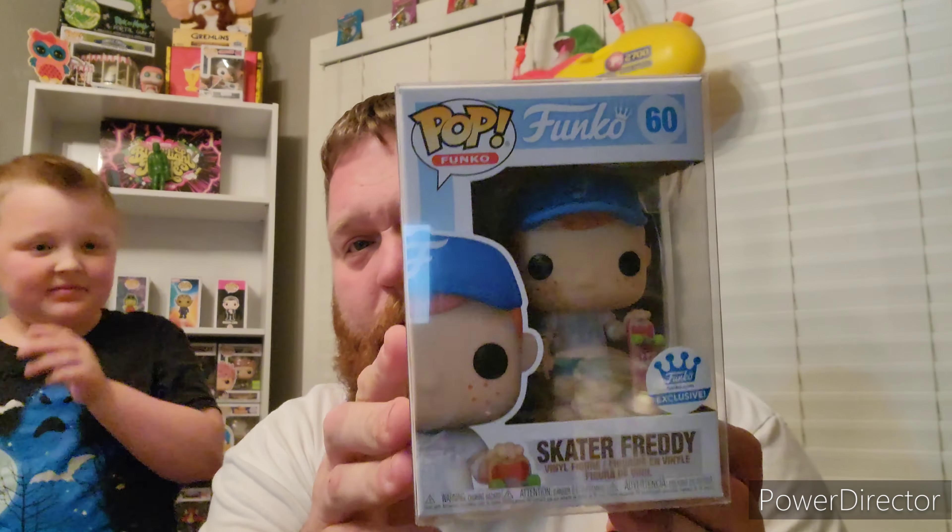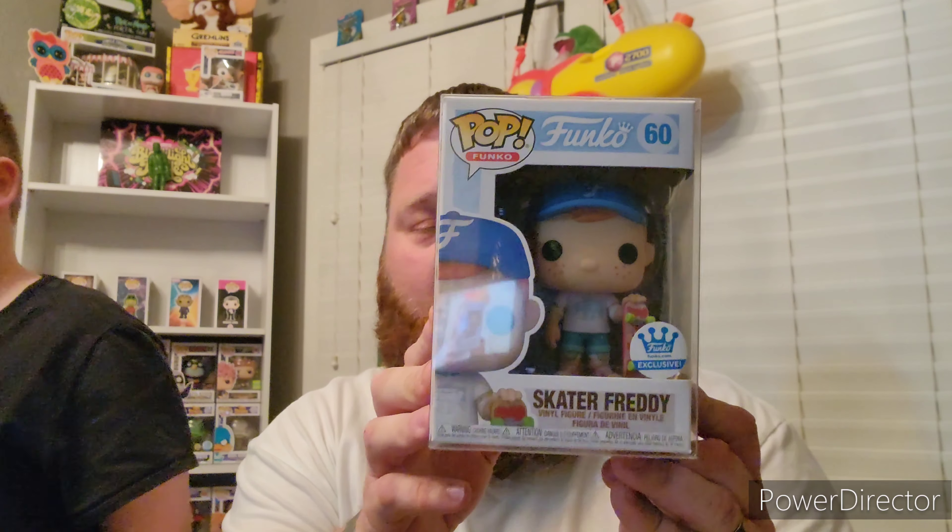Next up is one that I personally wanted — it is the Funko Shop Exclusive Skater Freddy. You had to spend so much to then be able to buy this pop. When I first got it, it's actually a really neat pop.